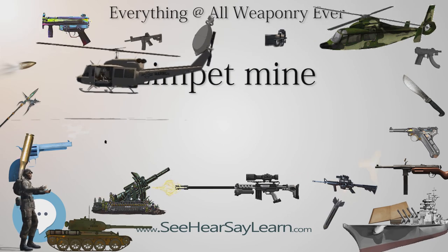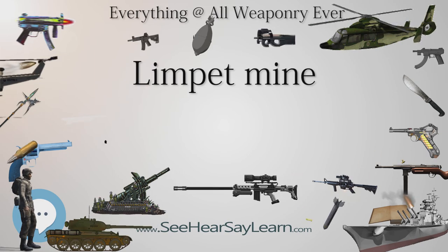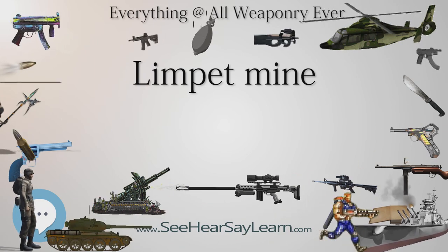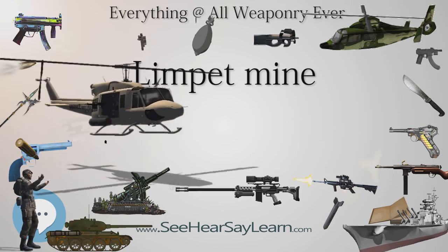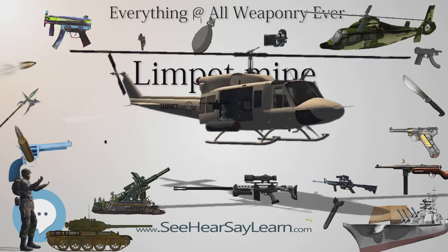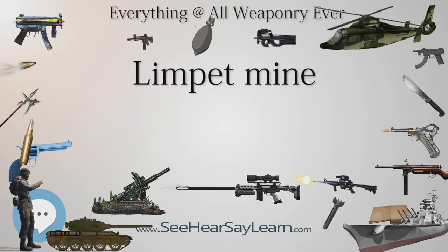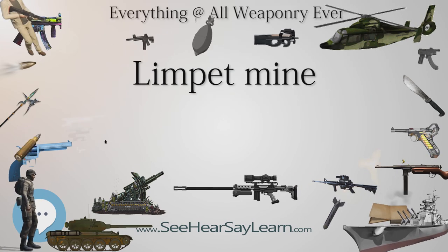In April 1939, Joe Holland, the head of MI(R), recruited his old friend Major Millis Roland Jefferis (1899–1963) as director of the technical section, and under his leadership the team developed a wide range of innovative weapons. One of Jefferis' earliest ideas was a type of mine that could be towed behind a rowboat, but which would attach itself to the hull of a ship that it passed.